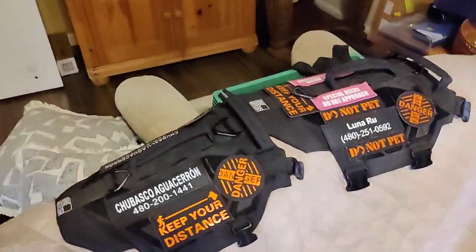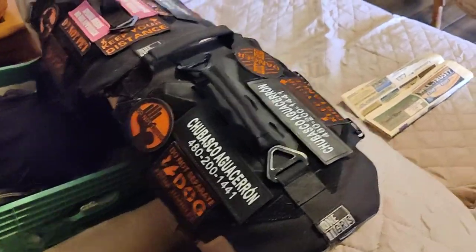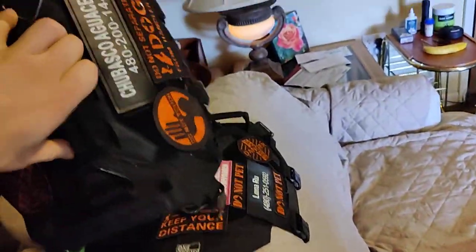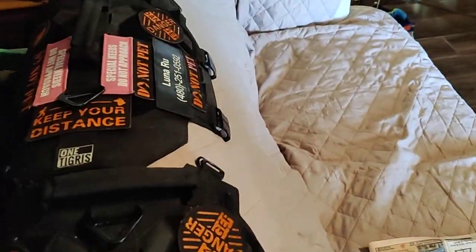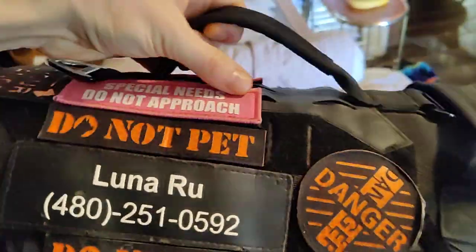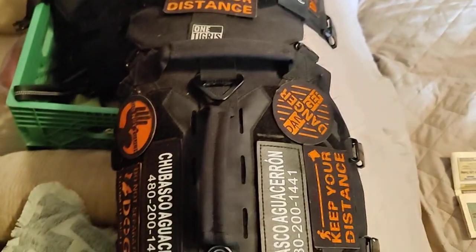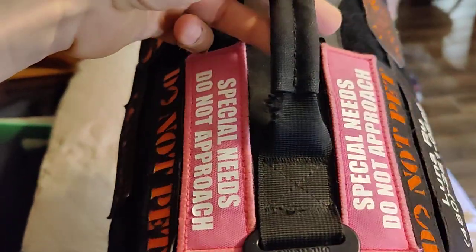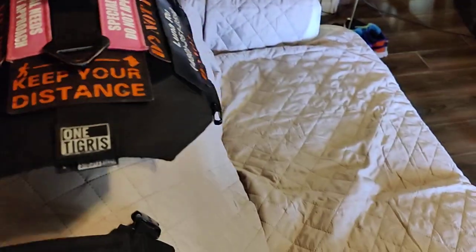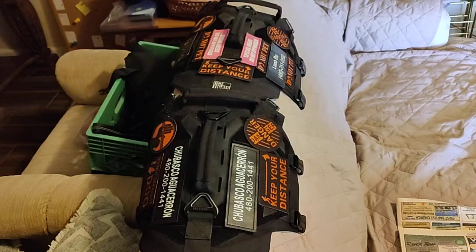Just some random things I want to include. These are their One Tigris harnesses. They go from anywhere between $60 and $100. Luna wears the larger one, even though she's smaller — she's a chunk. They're fantastic quality. I typically actually lift Luna up by hers, so the handle needs some reinforcement there. But we've had them over a year now, and I could not recommend them highly enough.